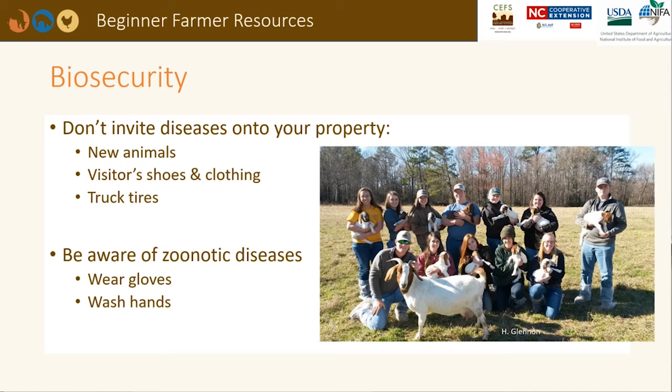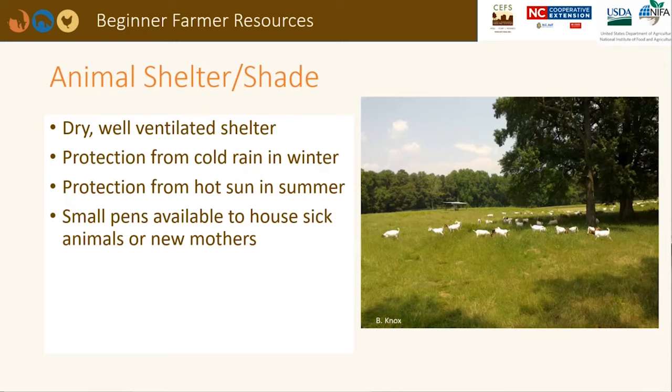It is advisable to quarantine new animals for 30 days in an area away from existing animals. You may consider deworming and vaccinating them if needed. When visitors stop by, you might want to offer them disposable plastic shoe covers. Many diseases are carried in manure. Several zoonotic diseases that can pass between small ruminants and humans include listeriosis, salmonella, E. coli, ringworm, and sore mouth. Wearing disposable gloves and washing your hands after handling animals can help everyone stay healthy.